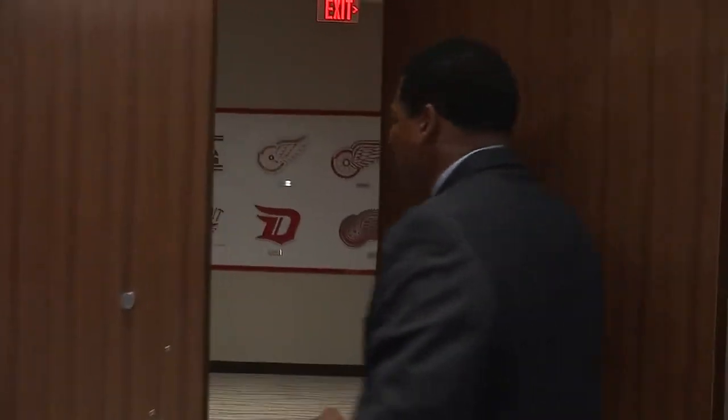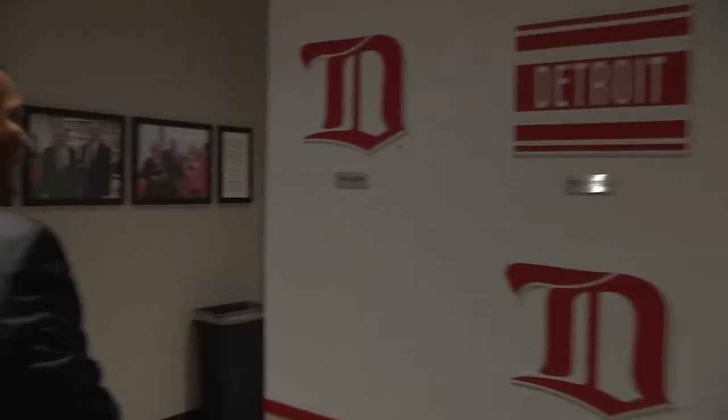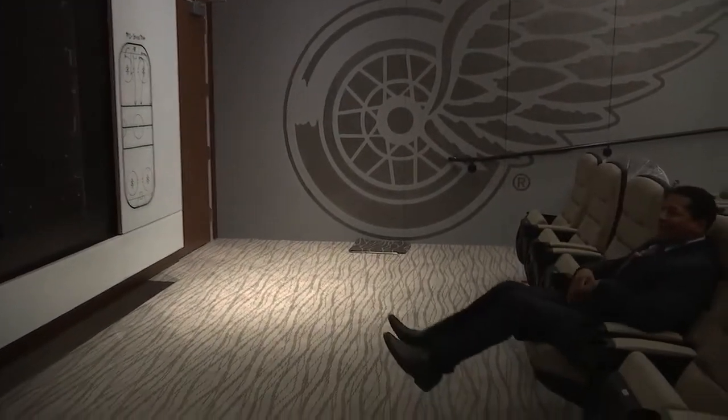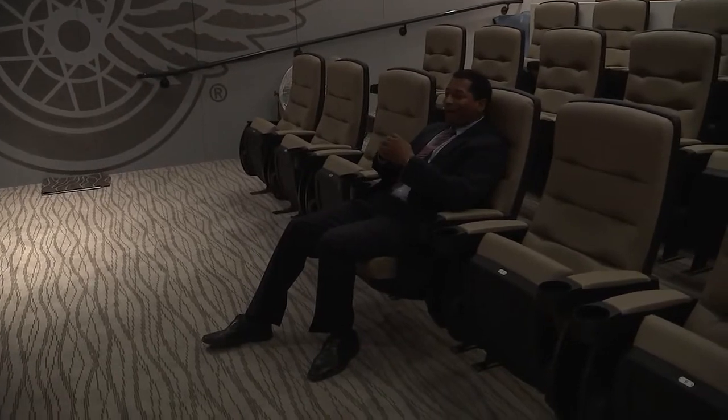Behind these doors, more of this Red Wings tradition is featured in all the logos the team has worn in the past. And behind this wall, we walk into the team's brand new video room — just like a home theater for somebody who's got a big expensive house. Just enough seats for guys to sit down and watch the coaches do their thing, and all the video game planning will be laid out before them.